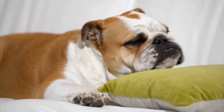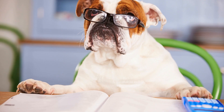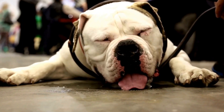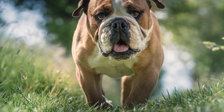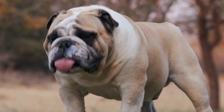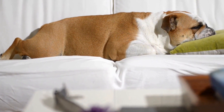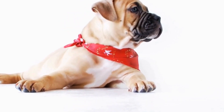To prevent heat stroke and overheating, it is crucial to take extra precautions with bulldogs during hot weather. Avoid exercising your bulldog during the hottest parts of the day; opt for early morning or late evening walks when temperatures are cooler. Provide plenty of shade and fresh water to keep them hydrated and cool. Avoid leaving your bulldog in a parked car, as temperatures can rise rapidly and become life-threatening. Consider using cooling mats or bandanas to help regulate their body temperature. Monitor your bulldog closely for signs of overheating, such as excessive panting, drooling, weakness, or collapse. If you suspect heat stroke, seek immediate veterinary attention.